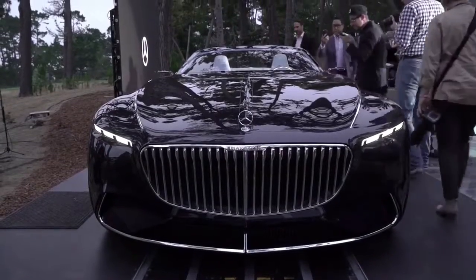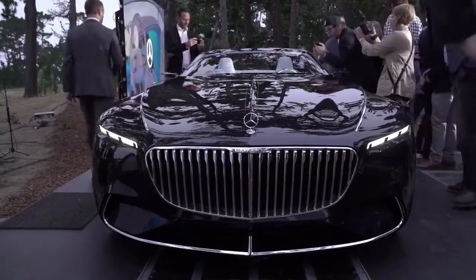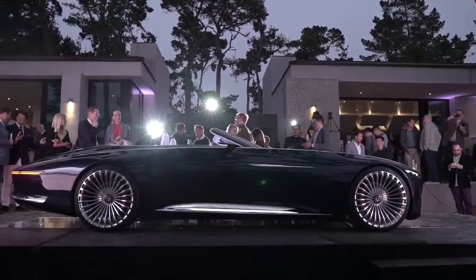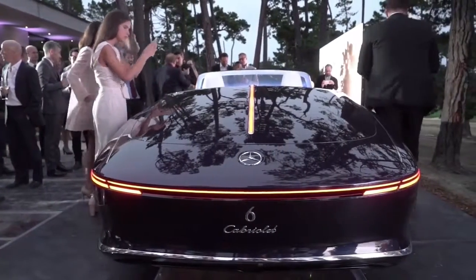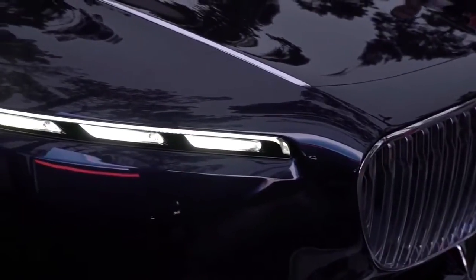Mercedes-Benz Maybach Vision 6 Cabriolet — in Cabriolet 2017, exclusively for this beautiful event. Where else could we put such an over-exaggerated 6-meter Cabriolet? The best in our consumer design we'll never get, since only the old beautiful Maybach.